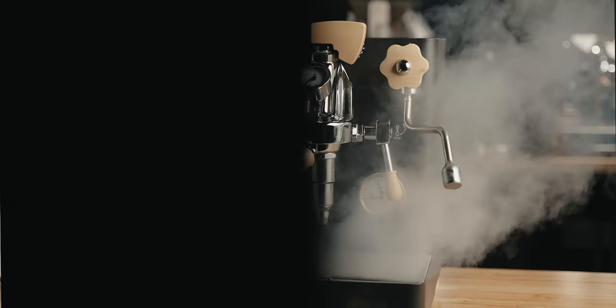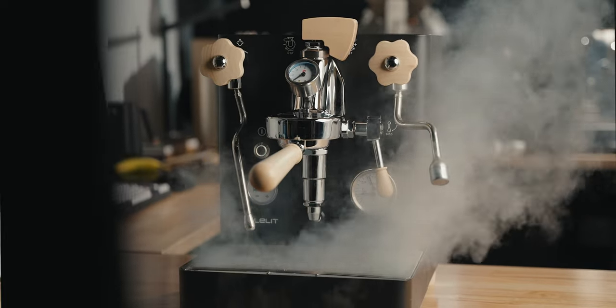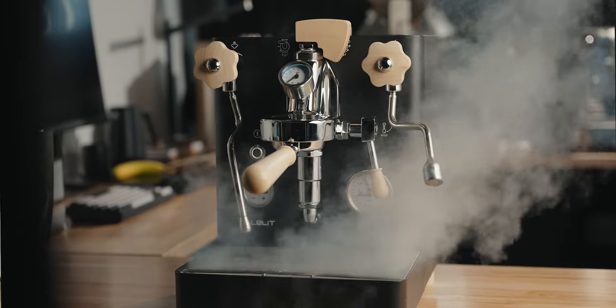Today I don't want to repeat much of what we already know on the Lelit Bianca — I'll link some full reviews in the description below. I more want to talk about what's new, what's updated, and if this V3 is still a competitor in the market today. The three things I want to cover are its design, its new user interface, and some of the new features.